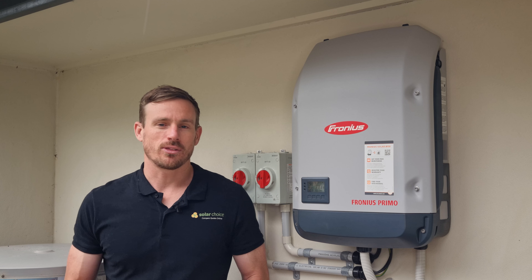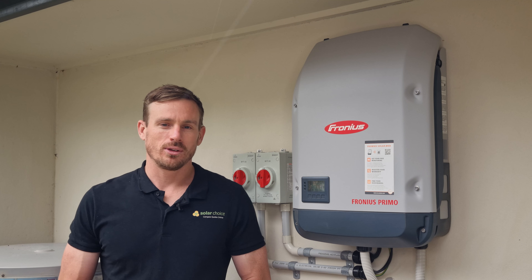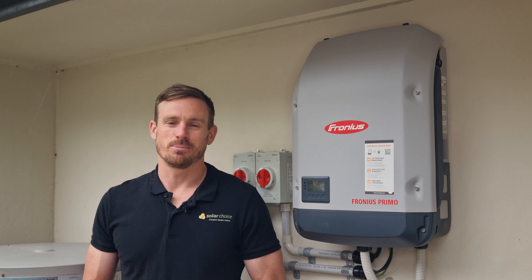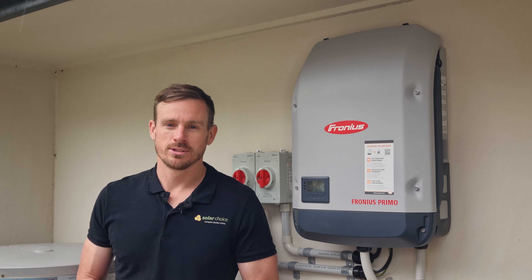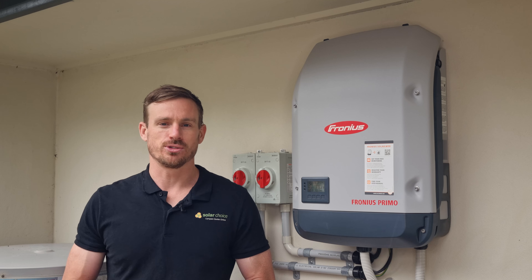Some of the things we like about the Fronius inverter: they tested well in some independent testing run by PV Evolution Labs. They test solar inverters across a whole range of different categories, and Fronius were named as a top performer in three of those testing categories — that's great to see.